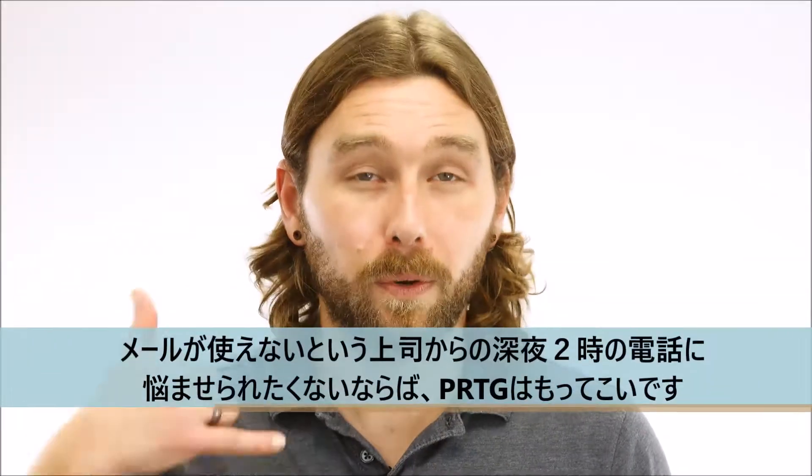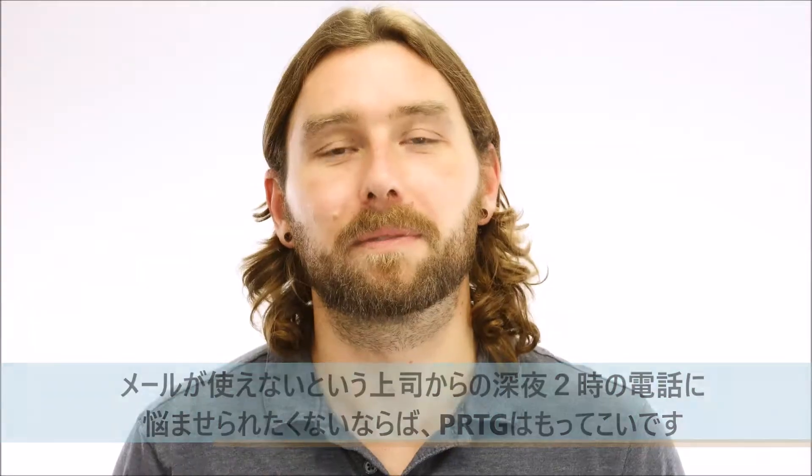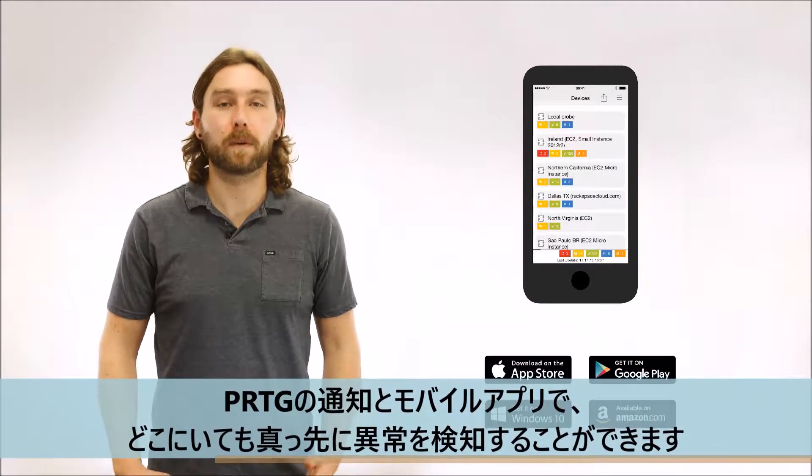So if you don't want to worry about that 2am phone call from your boss saying his email doesn't work, PRDG is the right solution for you. With our notifications and mobile apps, you'll be the first to know when something happens, no matter where you are.